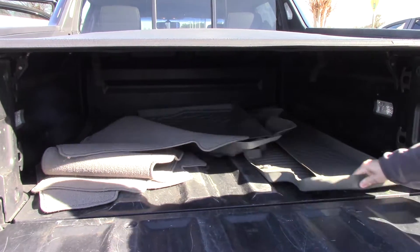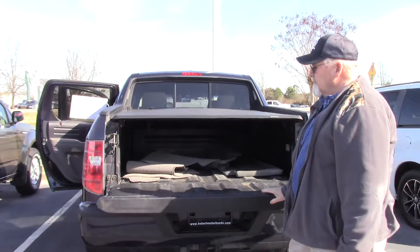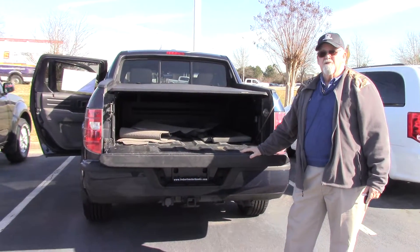It's got rubberized mats as well as the wool mats. This would make a great vehicle for someone. Come see me, Mickey Bissett — as for Mickey, like the famous mouse — I'll be happy to show you this vehicle.